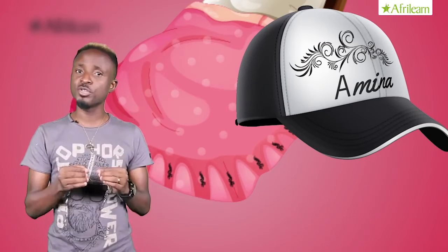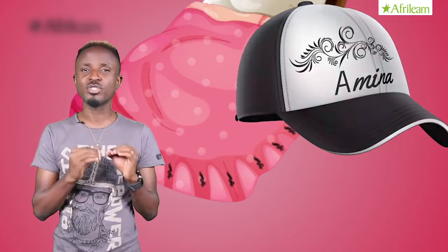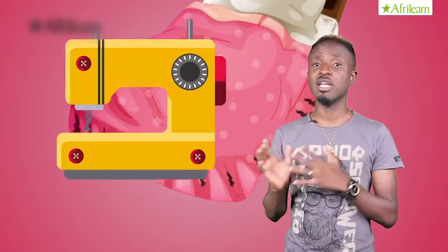Amina's grandma made the decoration with her hands, while the one on the cap was made using computerized and freehand embroidery machines like this.